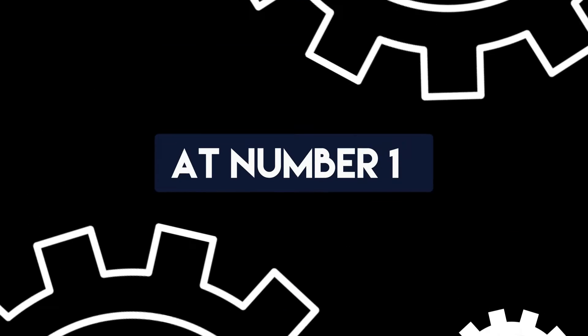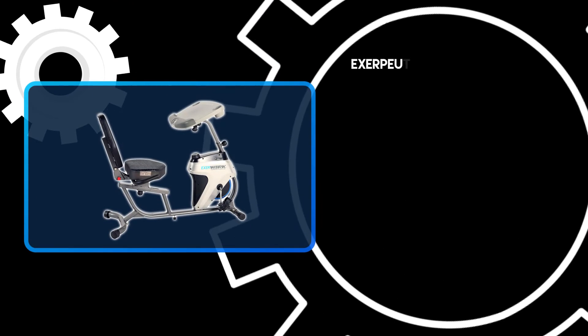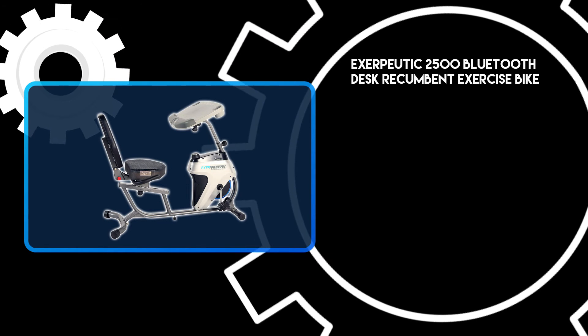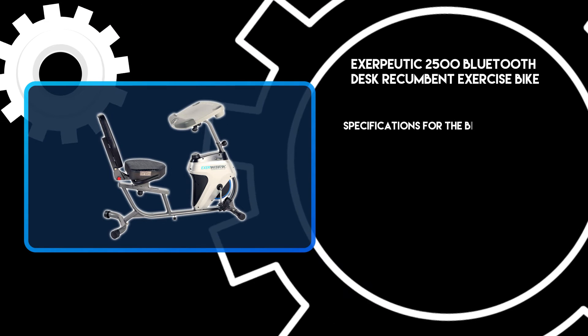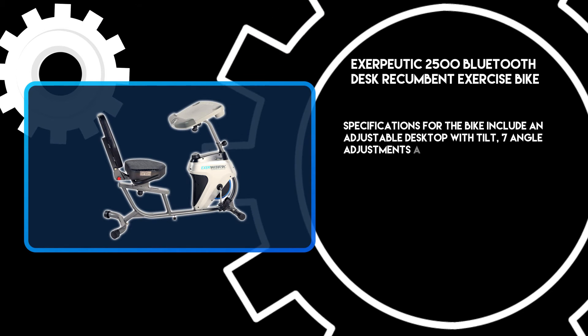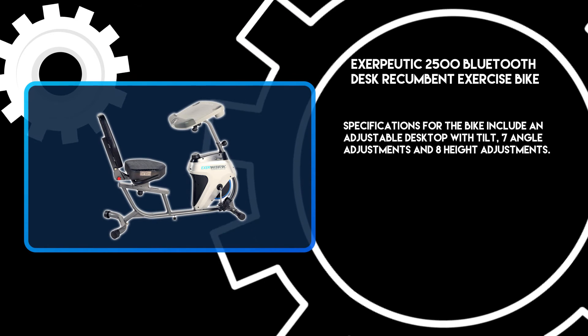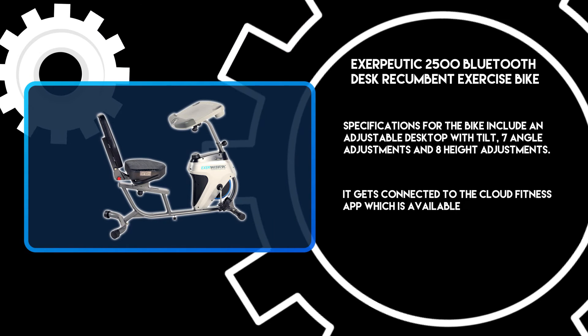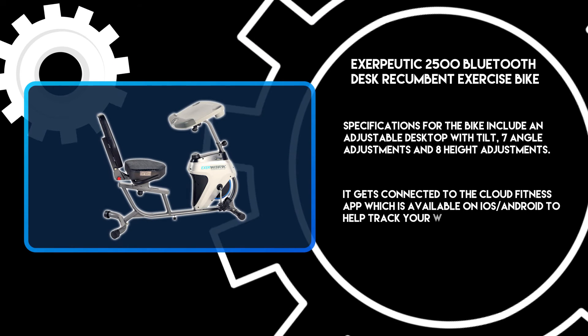At number one: the Exerpeutic 2500 Bluetooth Desk Recumbent Exercise Bike. Specifications include an adjustable desktop with tilt — seven angle adjustments and eight height adjustments. It connects to the Cloud Fitness app, available on iOS and Android, to help track your workout results.